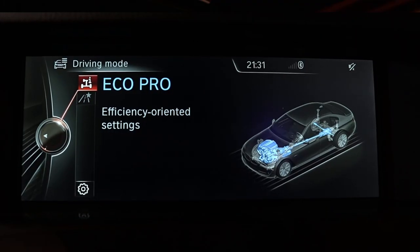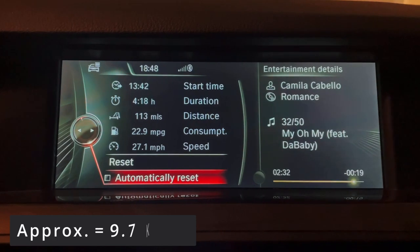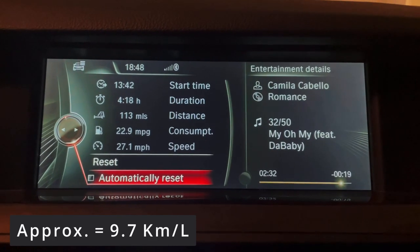Of course the least fun driving mode is Efficient — I kind of feel like my car is electric in that mode, it has no power at all, super not fun to drive. But the MPG does improve: I got 22.9 miles per gallon in Efficient mode, which is 4.2 miles per gallon better than Sport's 18.7.